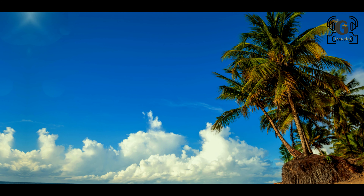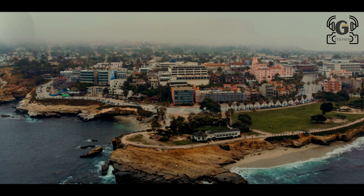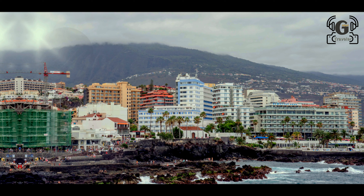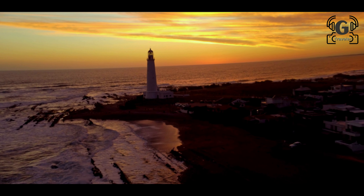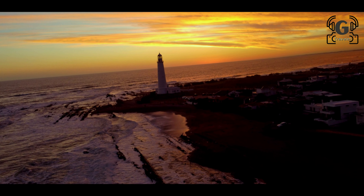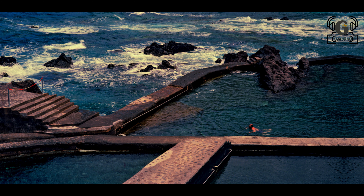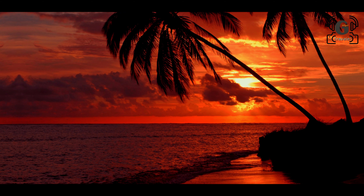Jumeirah Mosque is considered by many to be the most beautiful mosque in Dubai. It is modeled after the Cairo Al-Azhar Mosque and is a fine example of Islamic architecture, with intricate stonework and detailed stone carvings on display.